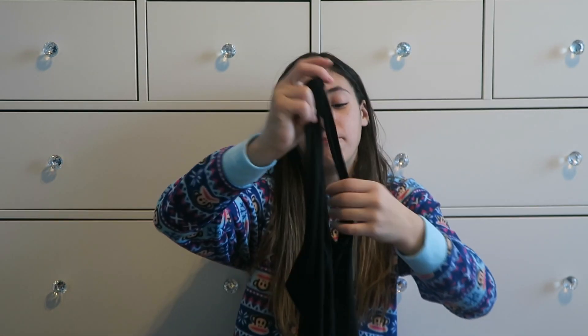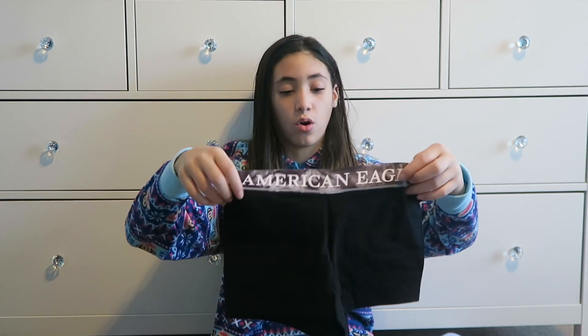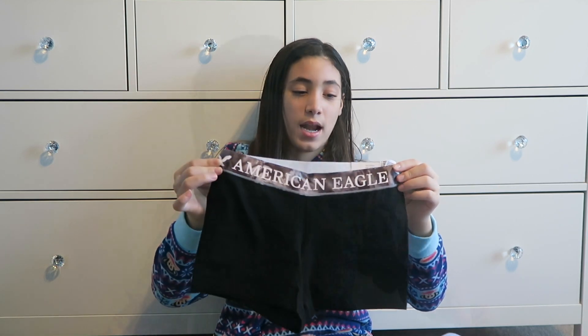Next I got this basic black tank top — it's actually really stretchy and feels really soft. And to go with it I got these American Eagle volleyball shorts, or just regular shorts.